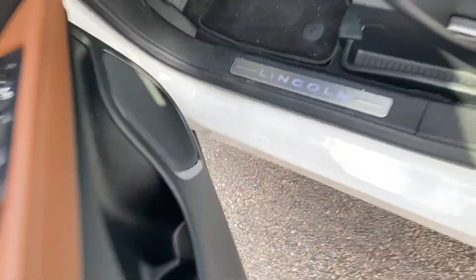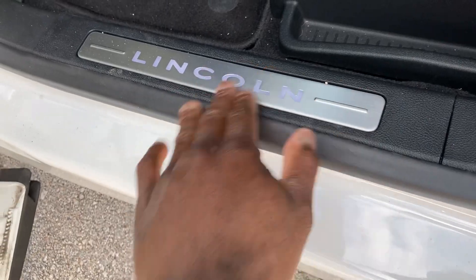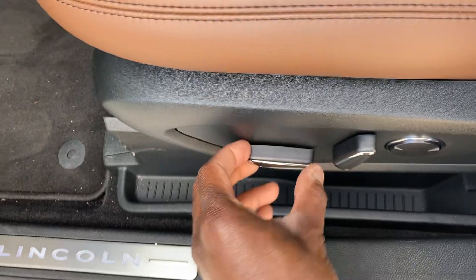Step inside. This lights up on the sills — Lincoln sills. 12-way lumbar support on the driver's seat, driver and passenger.